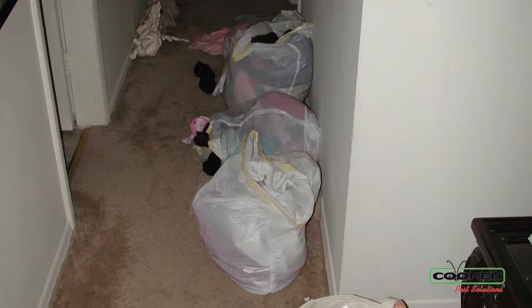We have a policy that is called no prep, and what that consists of is leaving your furniture — as far as your beds and sofas — how it is. Make your beds in the morning and keep the regular routine that you would normally have.